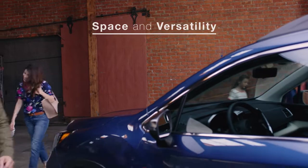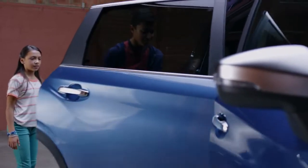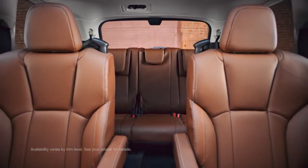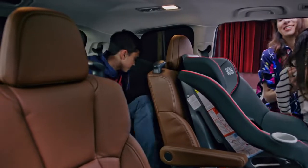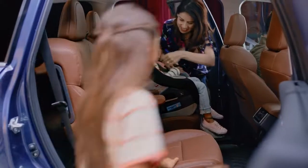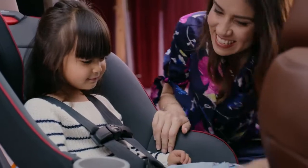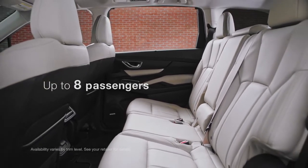On the inside, the Ascent SUV meets big demands with big solutions. Supportive second-row captain's chairs offer considerable comfort and space, while strategically placed grab handles and levers grant ease of access to the third row. Extra-wide rear door openings will help the whole family load with ease. You can also opt for a second-row bench seat to accommodate up to eight passengers.